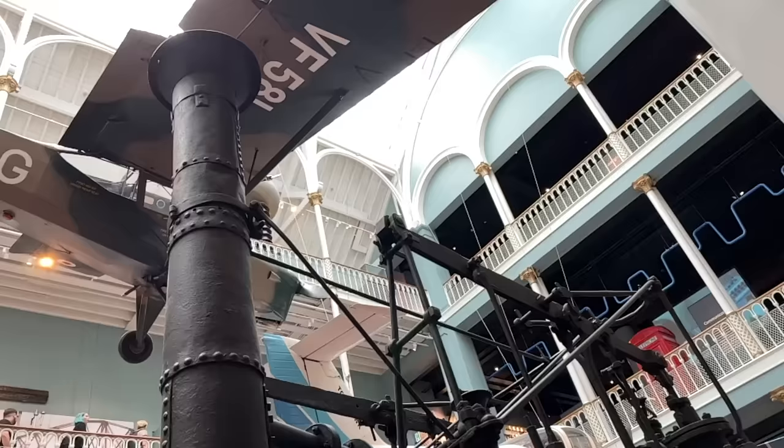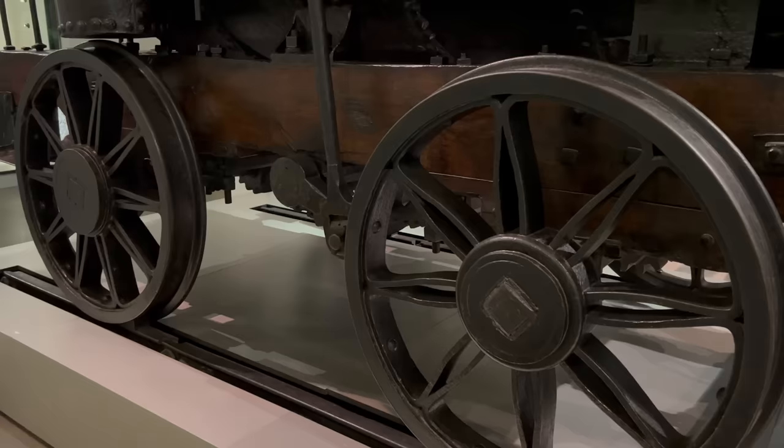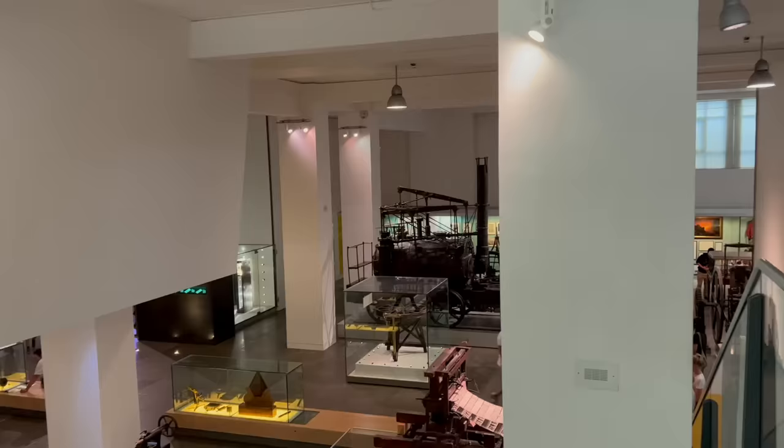But it proved able to haul up to five wagons on subsequent tests — good enough for Blackett to authorise Hedley to go back to the drawing board. So Hedley patented his own locomotive design in 1813. Oddly enough, his original design included spikes on the inside of the wheels that could stick into the ground between the rails to give the engine more grip, which raises questions about Hedley's faith in his own data. Anyway, the finished engine didn't include this feature.